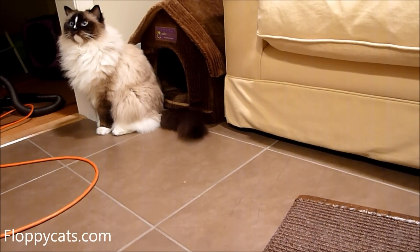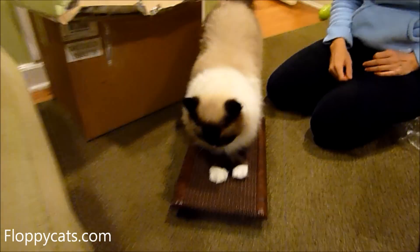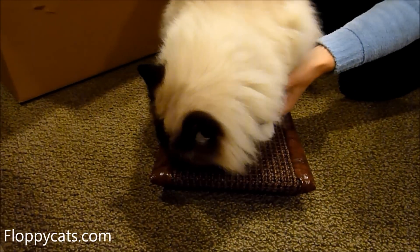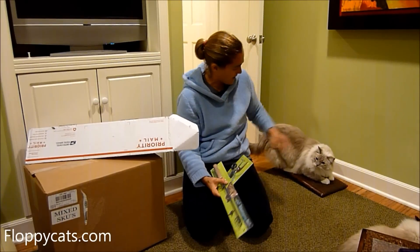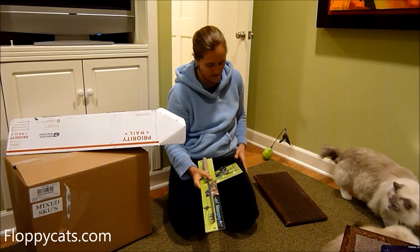Thanks so much for watching! Get it, bub — that's what it's for! Are you stuck on that side? There you go. Trig is actually using the treadmill that we just got, so that was cool.